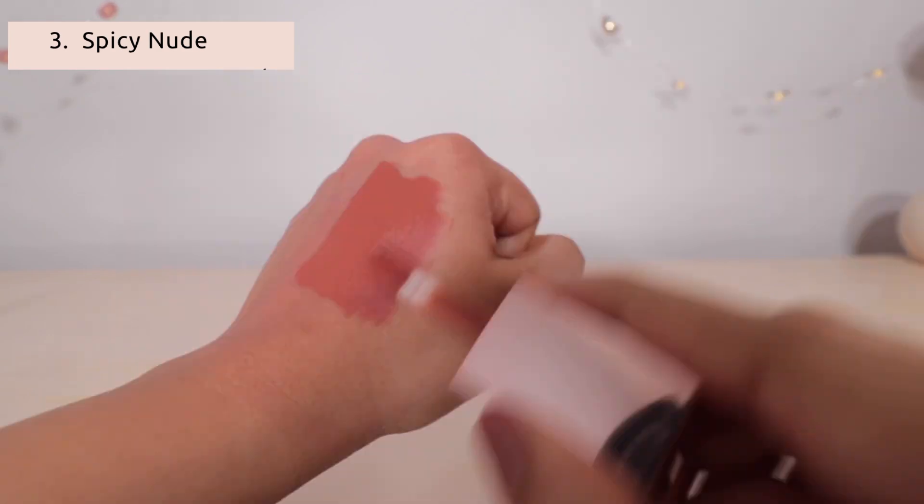This shade is Spicy Nude — a very nice nude color. It makes a great daytime wear.